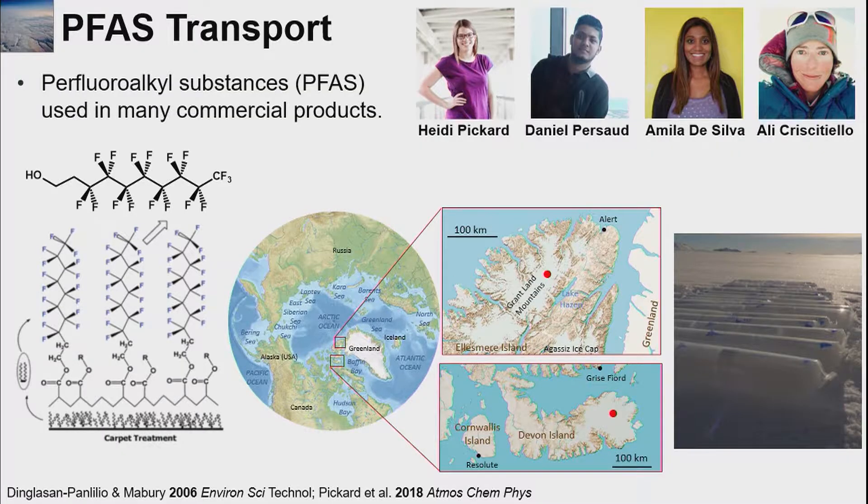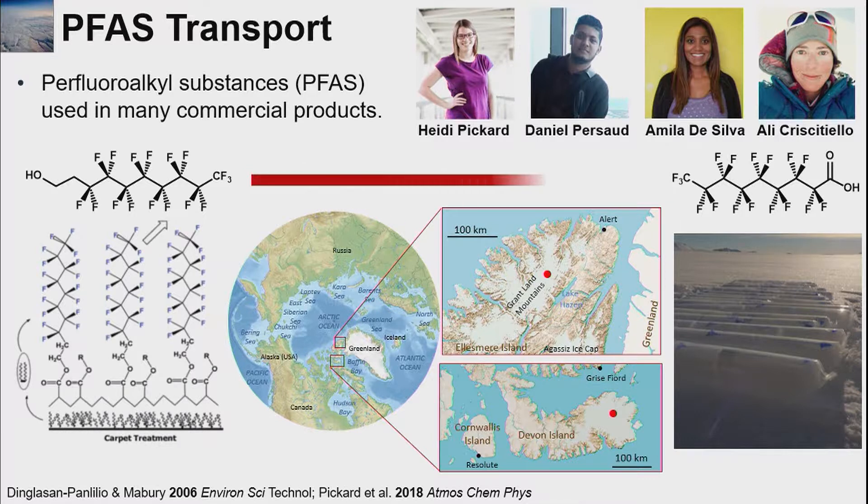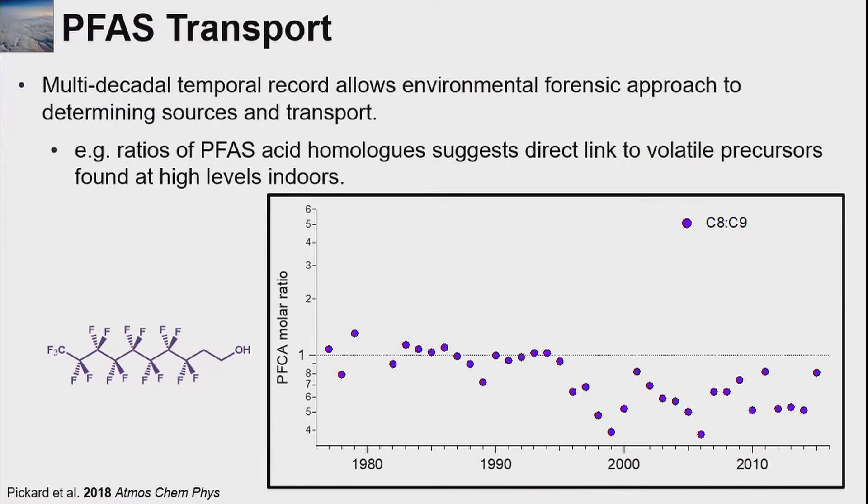These are volatile PFAS compounds — not the acids we often hear about in the news. In my group, we have been looking at their concentrations in ice cores. We have two ice cores collected from the high Canadian Arctic, and in those ice cores we've looked for the persistent PFAS compounds — the acids you've probably heard about in the news. We're really interested in how the indoor emissions of the volatile compounds relate to these persistent compounds, and we know they can be transformed chemically from volatile to persistent forms. From our ice cores, we end up with a multi-decadal record that allows us to use environmental forensics to determine sources and transport pathways.